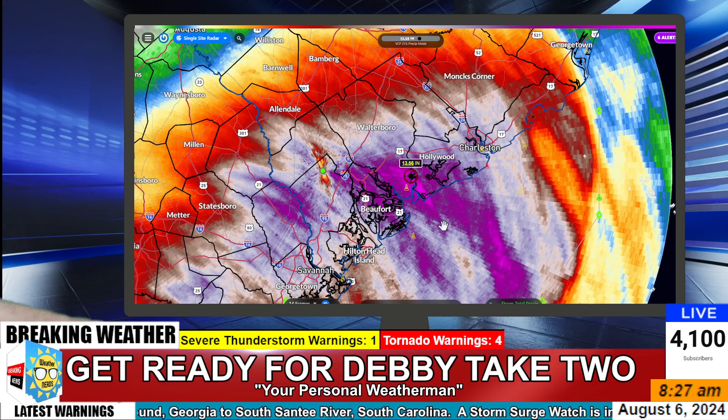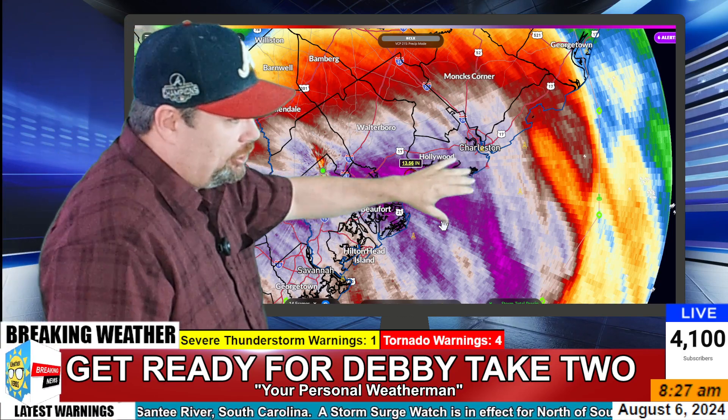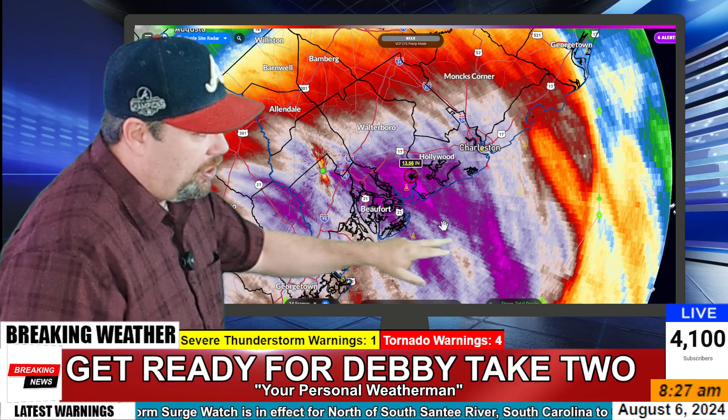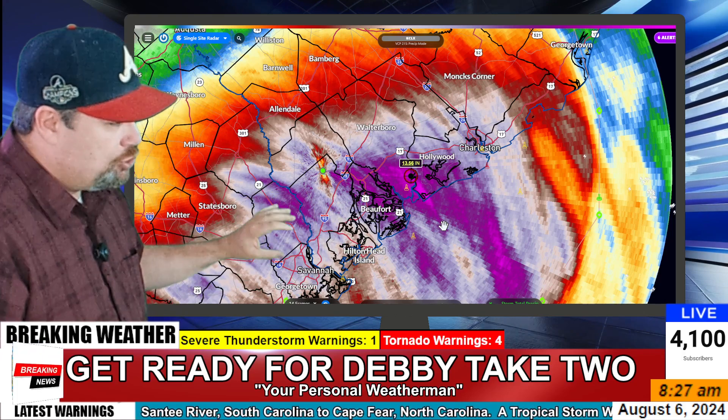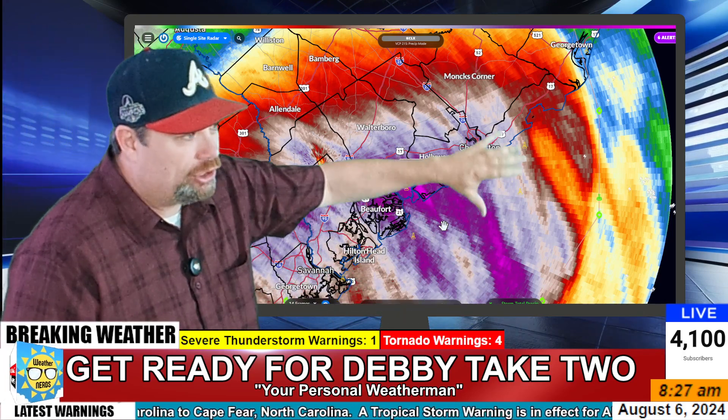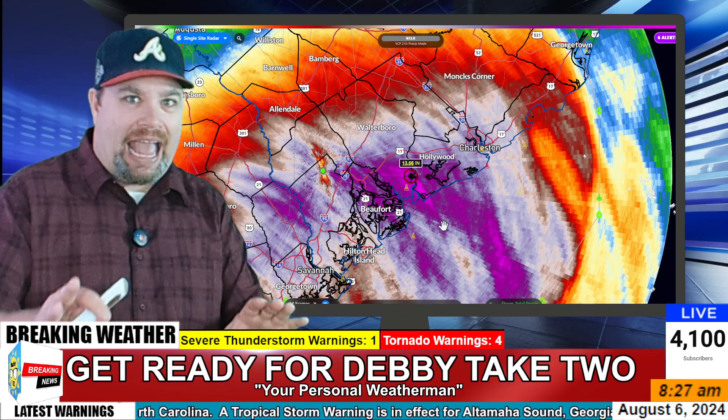Anywhere in that purple area between Charleston and heading down toward Hilton Head — that purple area — we're talking 10-plus inches of rain, even across southeast Georgia as well. And again, all that moisture is coming in and we're going to continue to add to these totals.